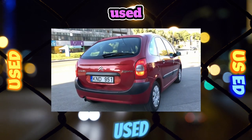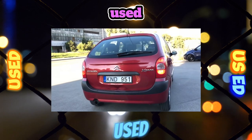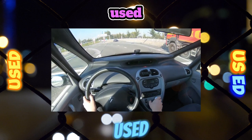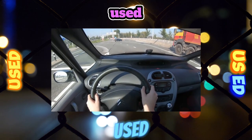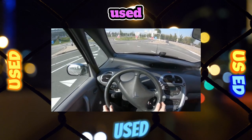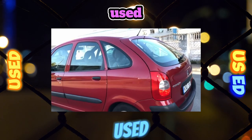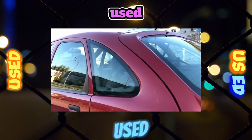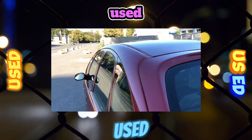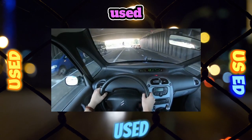Most Xaras are equipped with a 5-speed manual gearbox. This unit pleases with precise gear shifting. The mechanics are quite reliable and practically do not require maintenance — the oil is designed for the entire life of the car. In case of leaks, it is necessary to top up lubricant to the required level. A characteristic place where oil can leak over time is the gearshift seal.